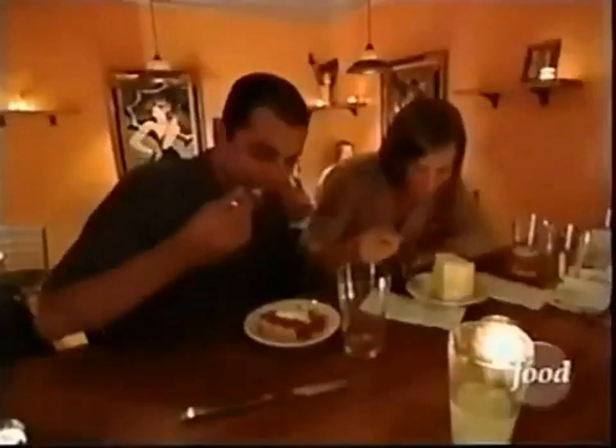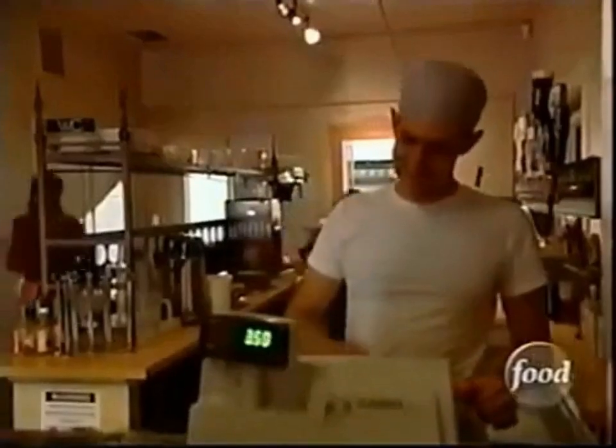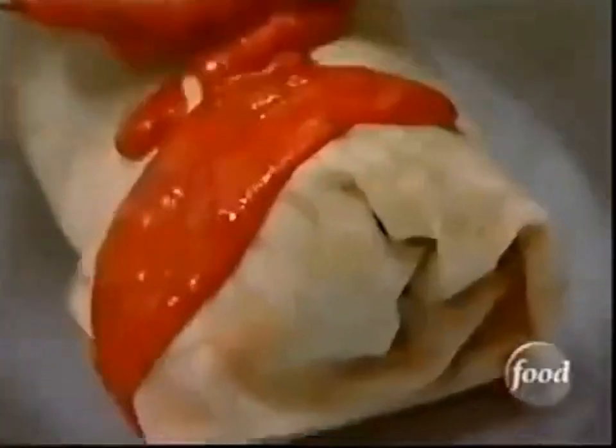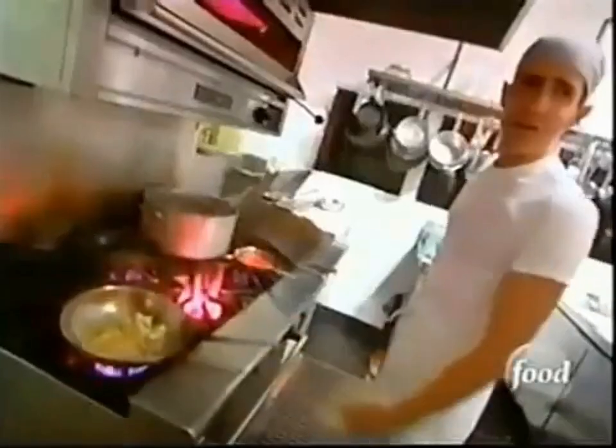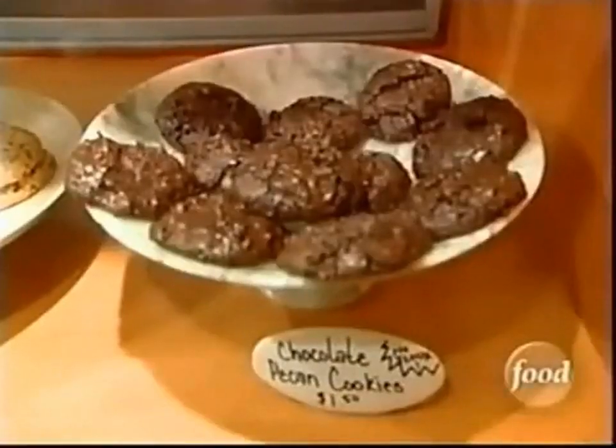With its fantastic 4th Avenue location, the Beeline is a fledgling eatery that is rapidly becoming one of the most popular new kids on the block. The affordable fare at the Beeline reflects the owner's personal affinity for such palate-pleasers as burritos, pasta, and of course, sweet treats.